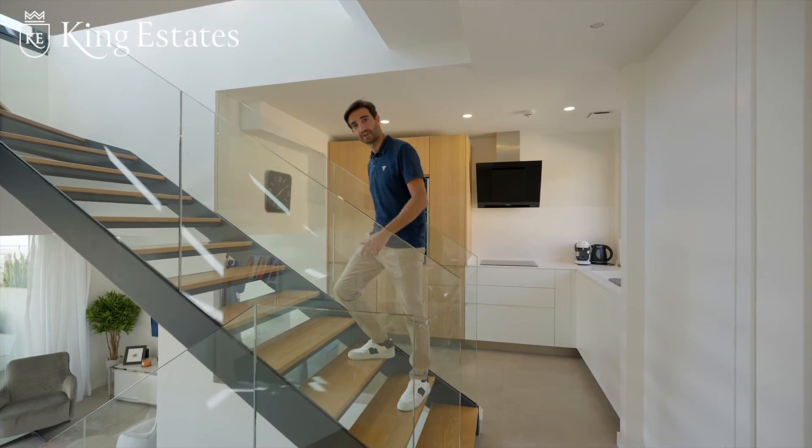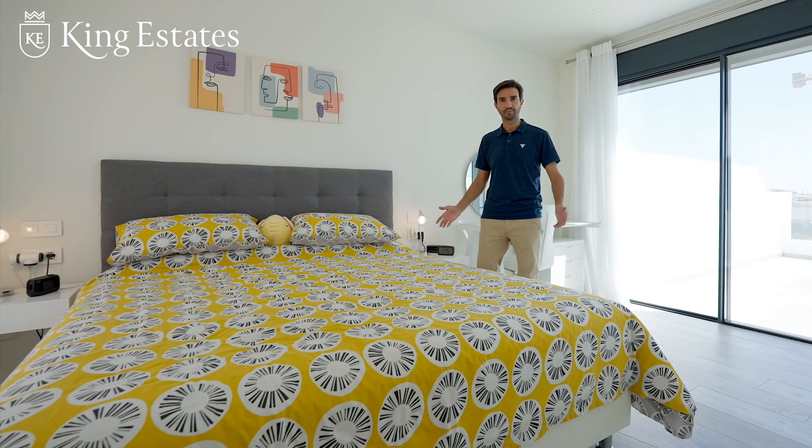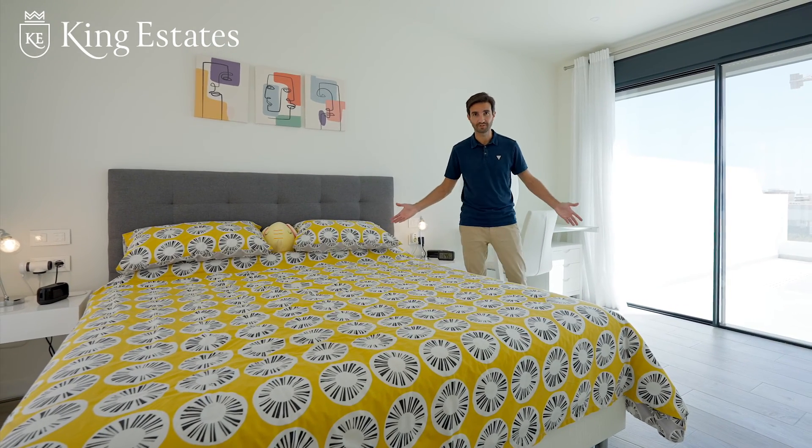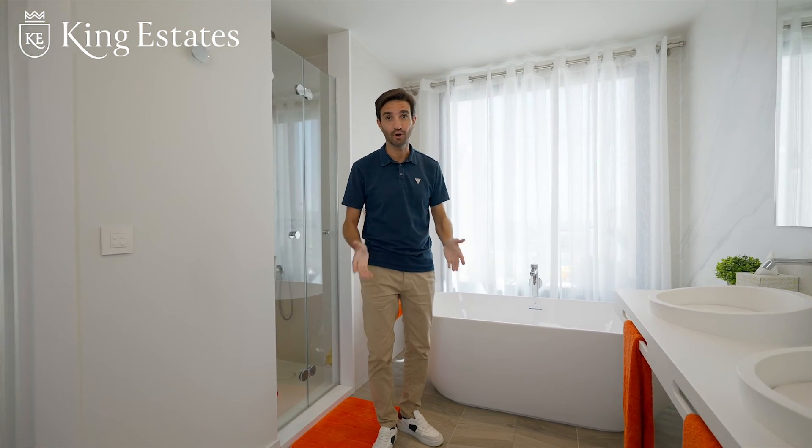Let's go and see the master bedroom — I have a surprise for you. At the top of the house, we have this amazing master bedroom with lots of storage space and an amazing ensuite bathroom.